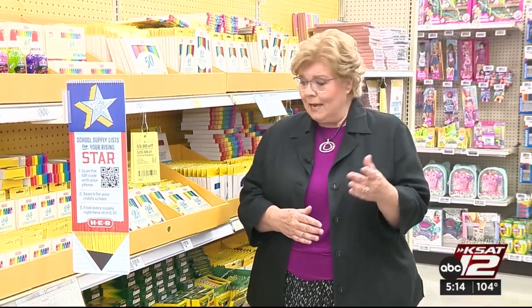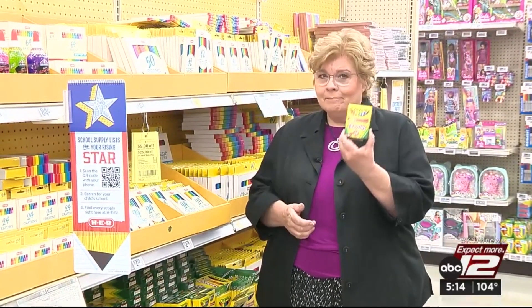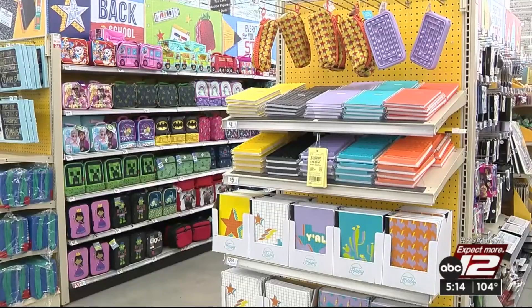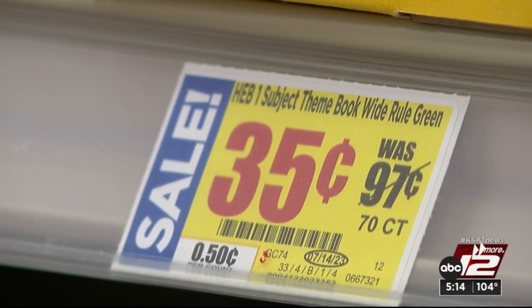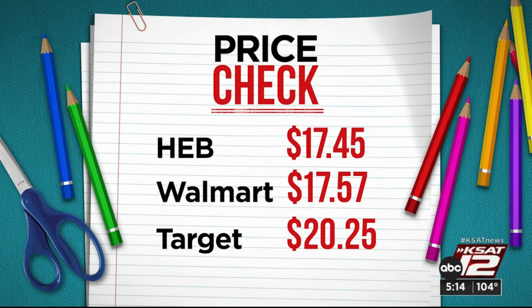And good news — most prices were the same as last year. A box of crayons is still $0.50. We shopped a third-grade list, getting name-brand where specified, otherwise going for the lowest price on the shelf. HEB was the bargain at $17.45 — and bonus, there's a coupon for $5 off $25. Walmart was just a few cents more, and Target came in at $20.25.